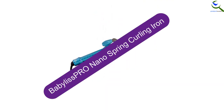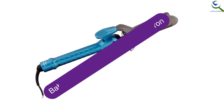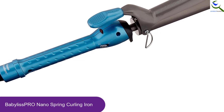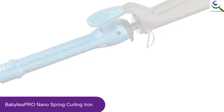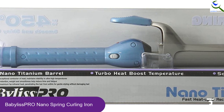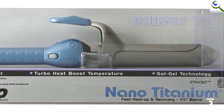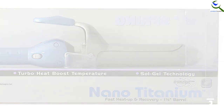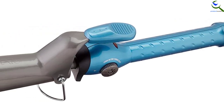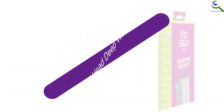At number 3, we have Babyless Pro Nano Spring Curling Iron. Have you been in search of the best professional curling iron that you can get from the market? This Babyless Pro product is actually the best on the market. It will cost you a little more but it is worth every coin of your hard-earned cash. You will love the long tangle-free swivel cord that comes with this product. With this 8-foot cord, you can curl your hair far away from the socket at your own comfort. The iron barrel is smooth and strong due to the sol-gel technology that the product comes with.